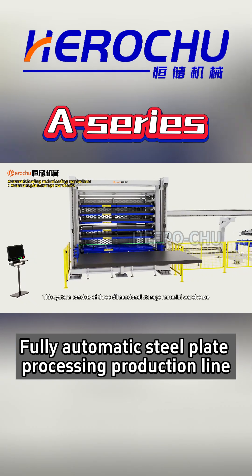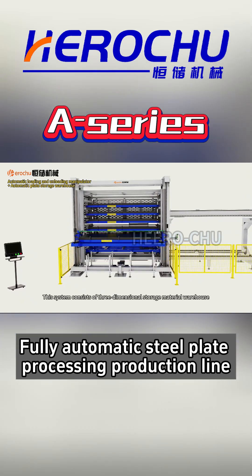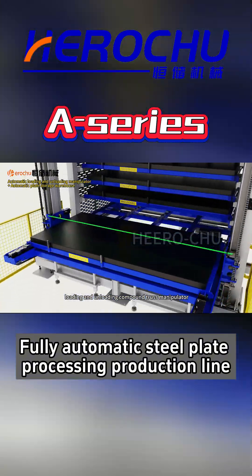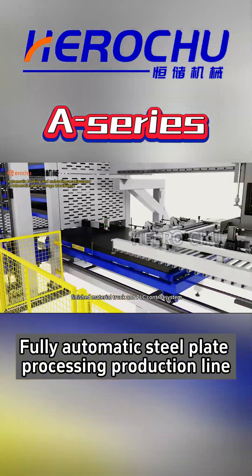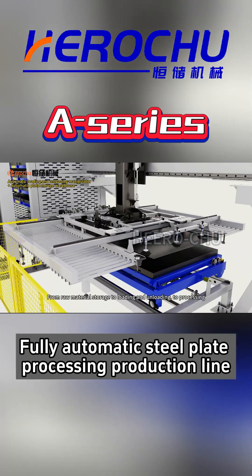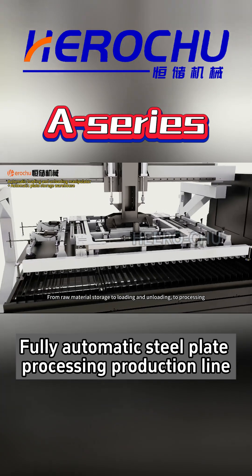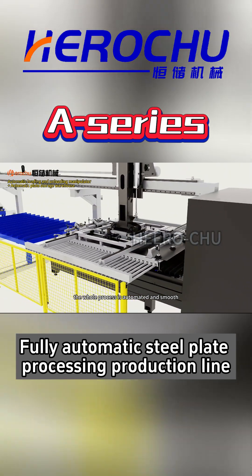This system consists of a three-dimensional storage material warehouse, loading and unloading compound truss manipulator, finished material truck and PLC control system. From raw material storage to loading and unloading to processing, the whole process is automated and smooth.